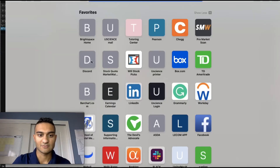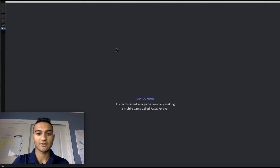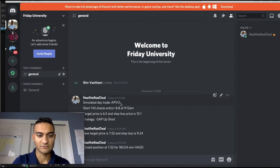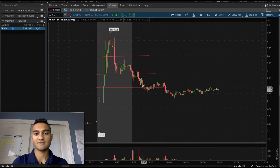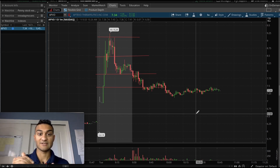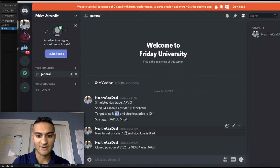To prove this is what happened, I'll pull up the Discord where I made a real-time alert in my Friday University Discord. This was a simulated day trade, just to be clear, because I'm in a transition period with my account. At 9:13, short 143 shares at $8.80 at 9:12 a.m. My initial target price was $6.50, but because of the channeling I decided to take the win at $7.50. $6.50 was a great initial target but wasn't achievable in this one-day time span, so I took $7.50 as the new target and took the dollar-gain win.